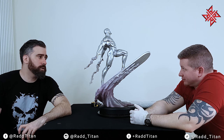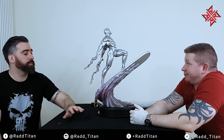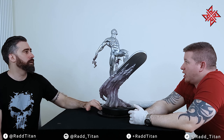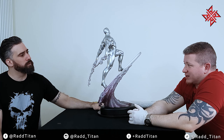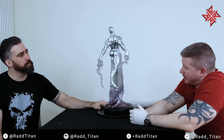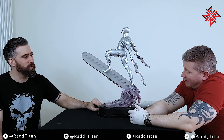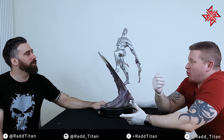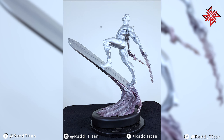People say the seams look better with the chrome finish, but I'm not a fan of the chrome look at all. It looks like Mirror Man to me — not the Silver Surfer I know. I've read numerous comics and I've never seen anybody reflected in his body. It's just not something I imagine him looking like. As soon as you do that, you're changing the character for me.